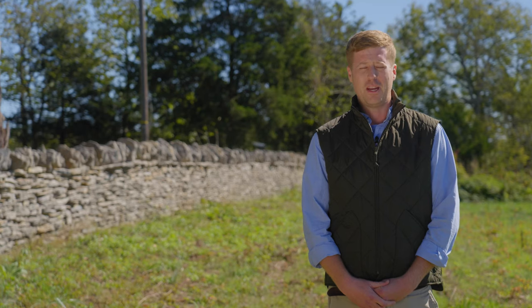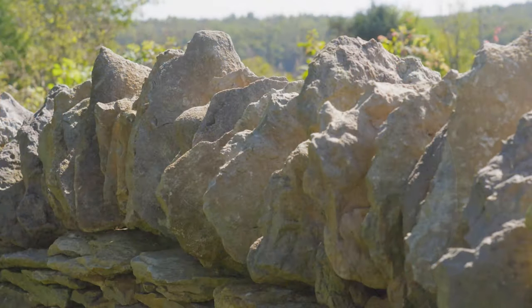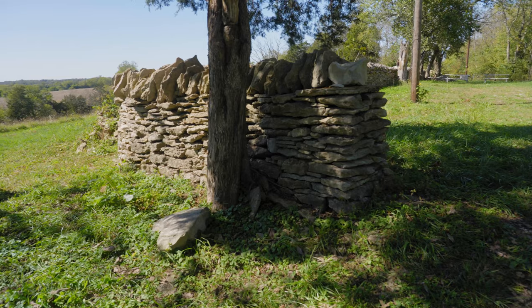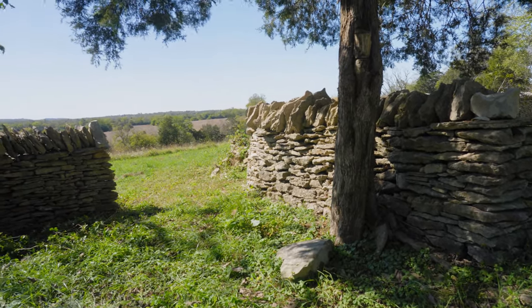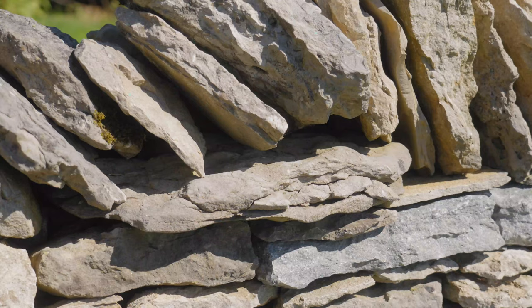What that means is there are rock fences all over the state that may be adversely affected by road widenings and such. And if they happen to adversely affect a rock fence, they're kind of required to rebuild them elsewhere. And so in order for someone to rebuild those using state funds, they have to be certified through us.